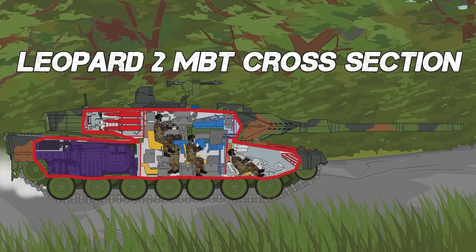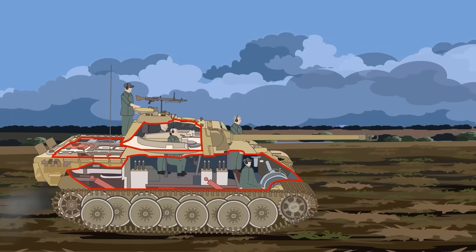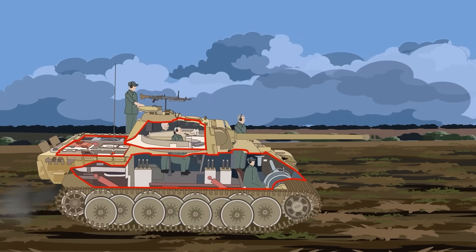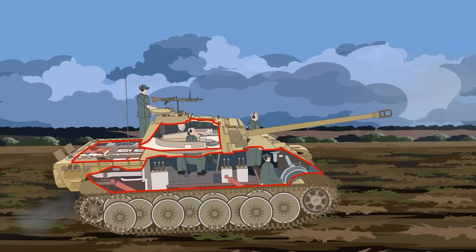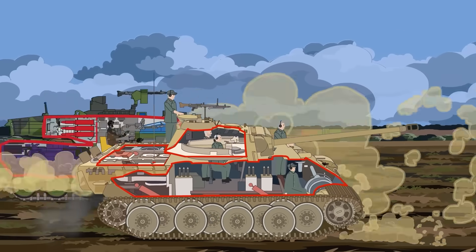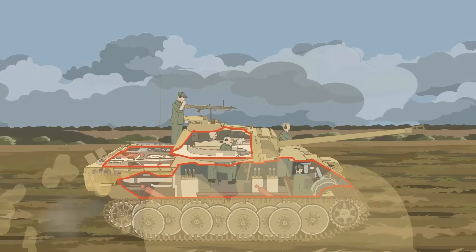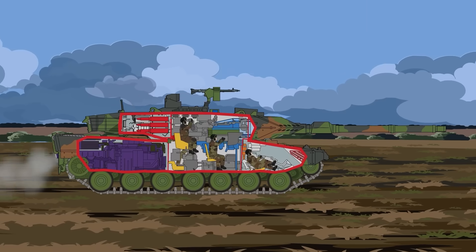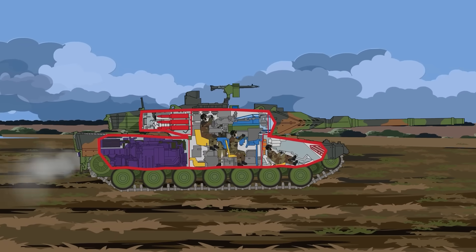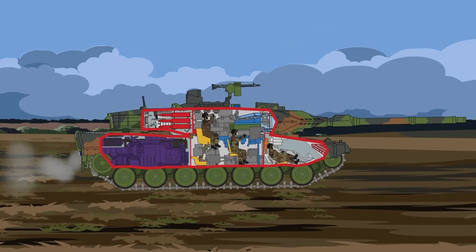Leopard 2 MBT Cross-Section. Germany earned a reputation for impressive tank designs, something that continued well after the Second World War. During the Cold War, with fears of Soviet tanks causing more than a few sleepless nights, German engineers developed the Leopard 2, a main battle tank that not only could stand toe-to-toe with Soviet armor, but is still used today as the backbone of many armored forces around the world.